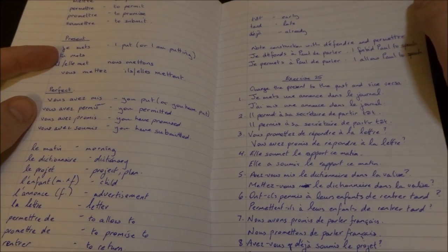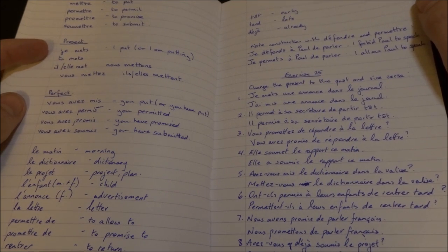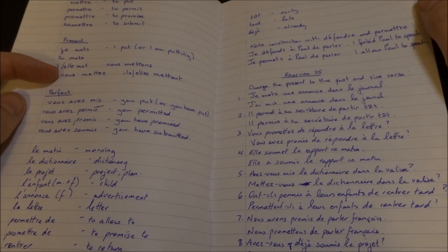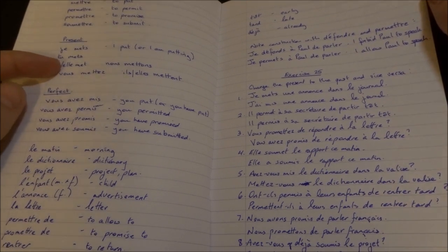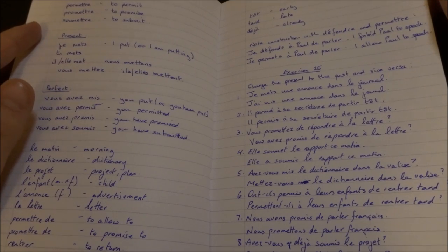Other irregular verbs ending RE. Promettre — to promise. Soumettre — to submit. Je mets, tu mets, il/elle met, vous mettez, nous mettons, ils/elles mettent. You know what used to really poke me — certain words, certain letters just weren't pronounced. It's like you're speaking a deaf language.